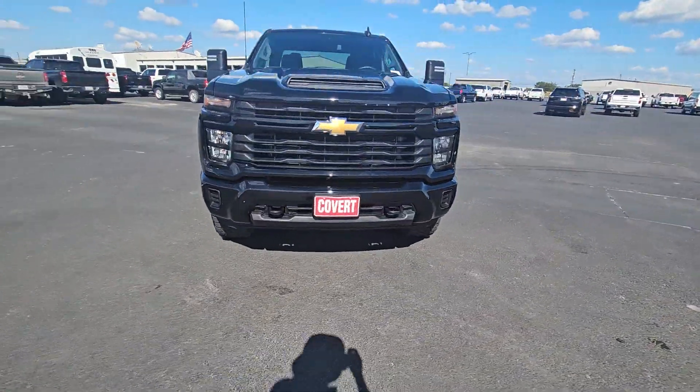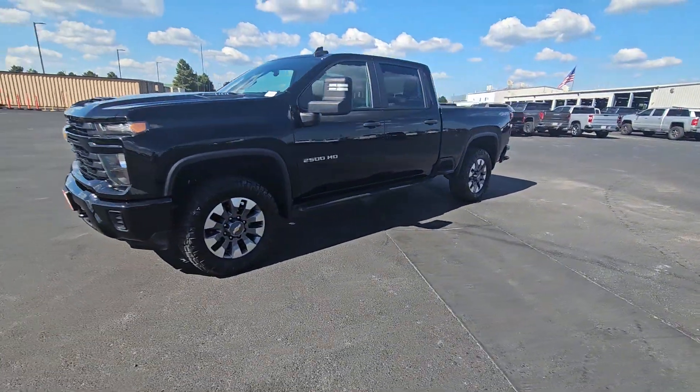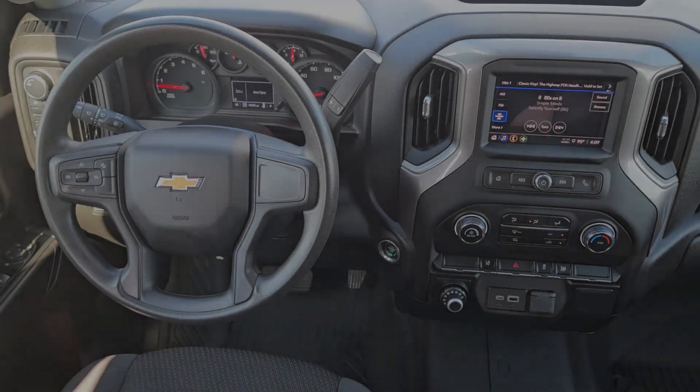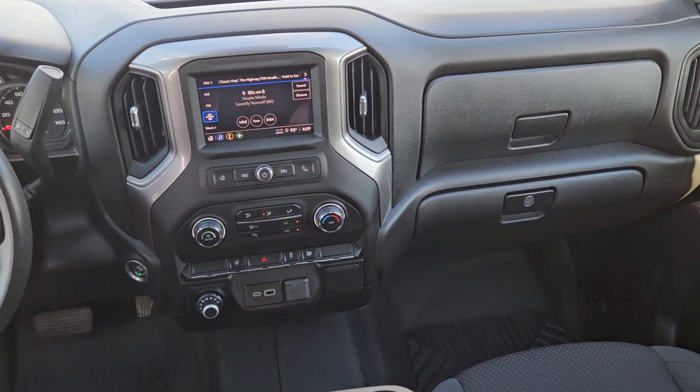Apple CarPlay and/or Android Auto, keyless entry, bed liner, premium sound system, four-wheel drive, backup camera, heated mirrors, satellite radio, electronic stability control, aluminum wheels.